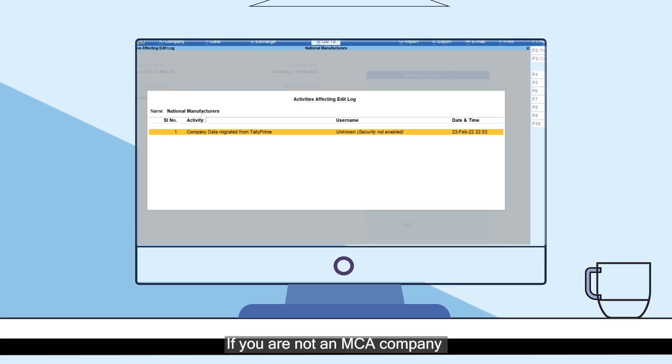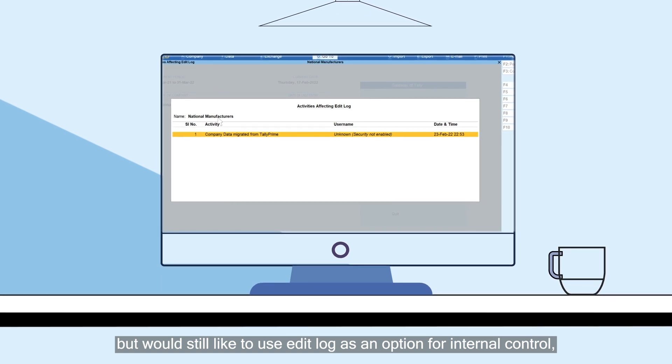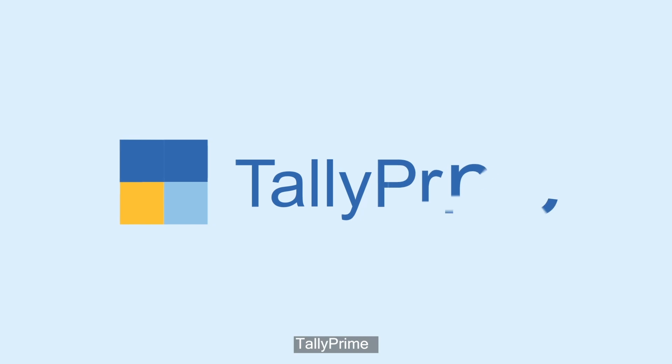If you are not an MCA company but would still like to use Edit Log as an option for internal control, you can use the latest release of our regular product, TallyPrime.